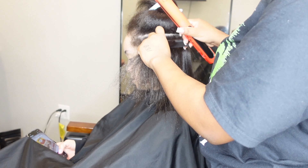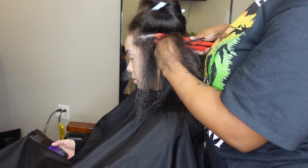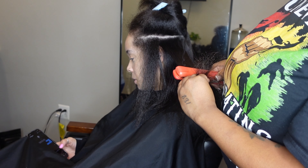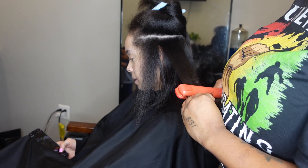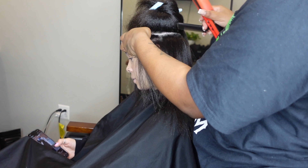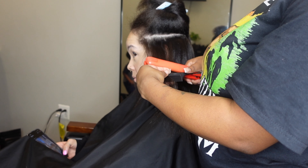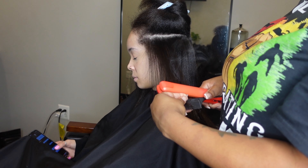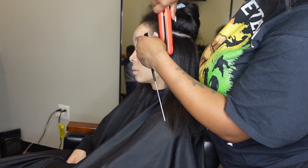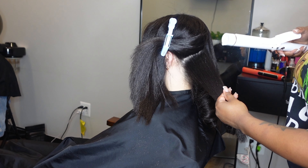I also recommend everybody get their blood work done, because a lot of hair problems come from vitamin deficiencies, iron deficiencies, or high stress levels — things a stylist may not be able to catch. Not having enough protein in your diet affects your hair too. You need iron for your blood, and you need blood flow to your follicles because that's how your hair grows. If you're not getting enough blood to your follicles, consider an iron supplement, a vitamin supplement, or hair, skin, and nail vitamins to combat that.